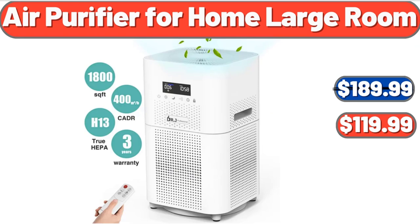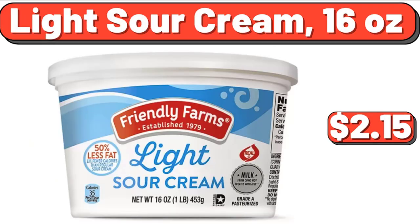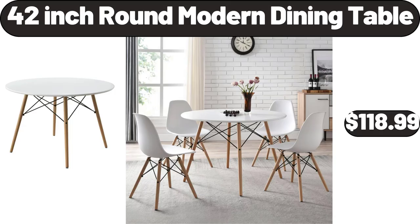Air Purifier for Home Large Room, $119.99. Aluminum Caldero Stock Pot, 18.3 Quart, $34.99. Light Sour Cream, 16 Ounces, $2.15. 42-Inch Round Modern Dining Table, $118.99.